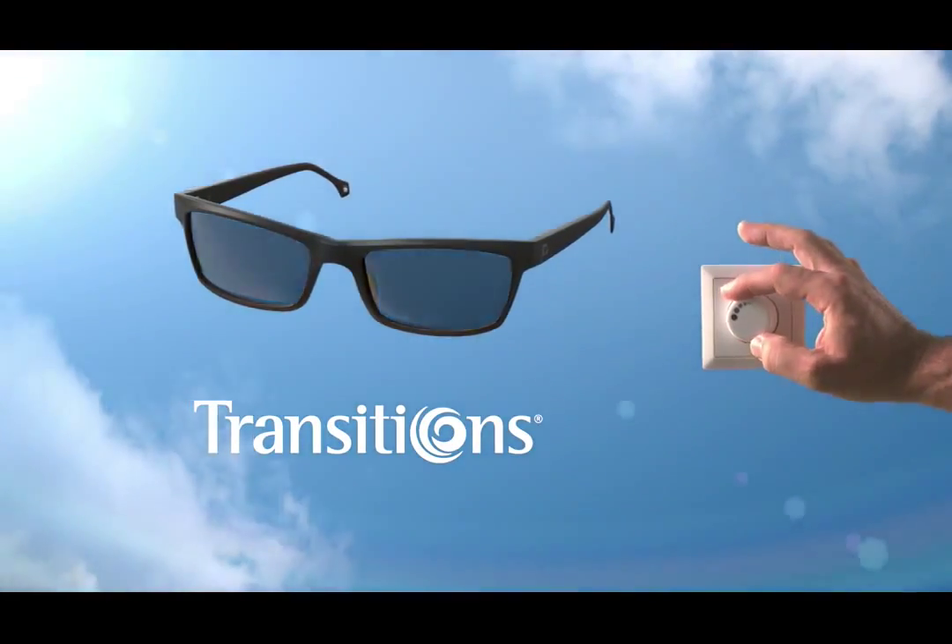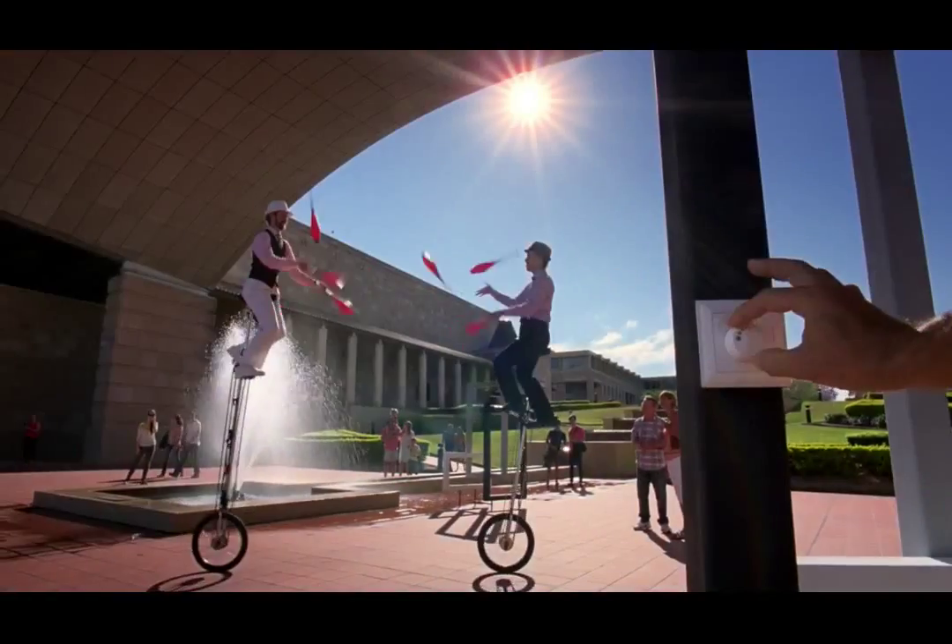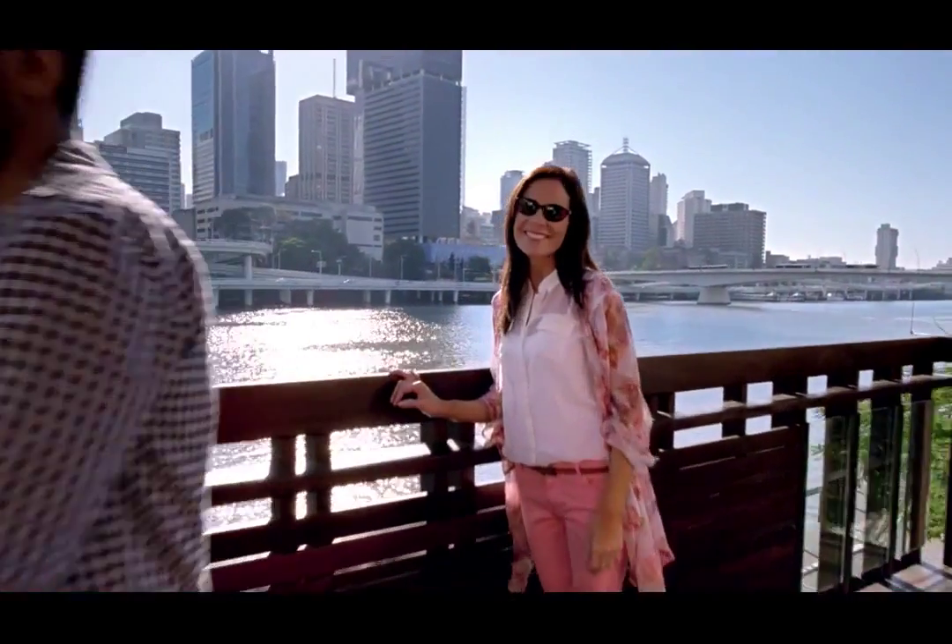Transitions lenses automatically filter just the right amount of light. Why settle for a lens with just one mood? Experience light or light.